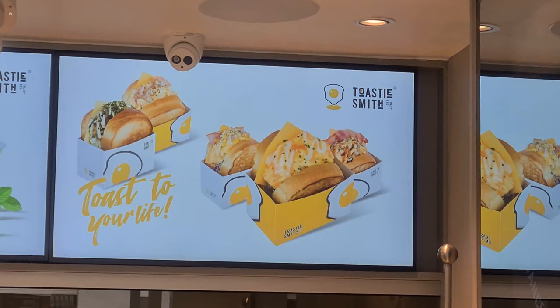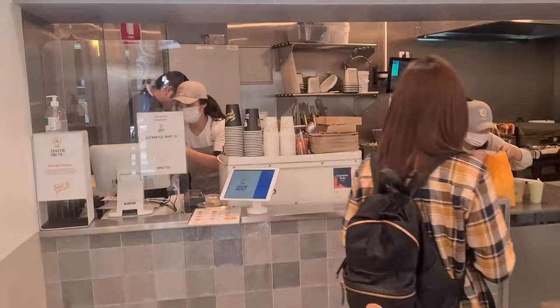Now these aren't your typical toasted sandwiches — it's like a toasty mashed with a burger, plus they're great value for money.